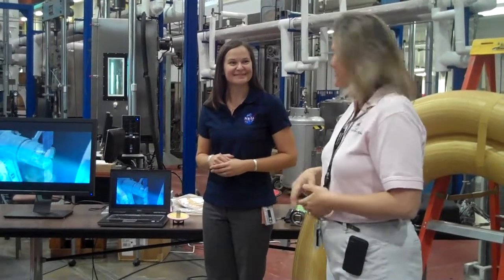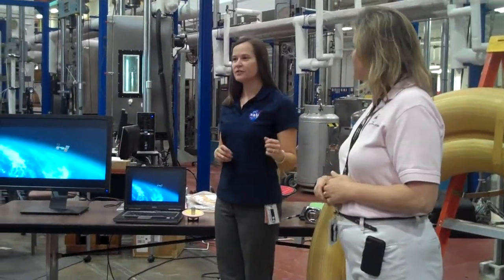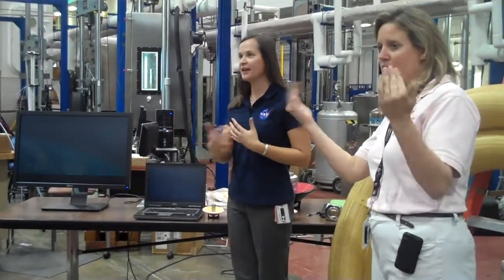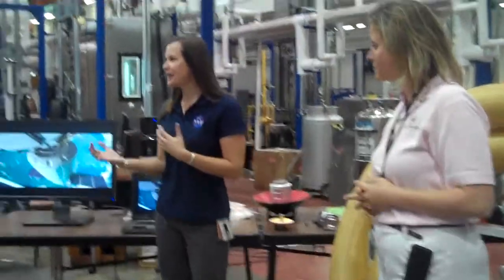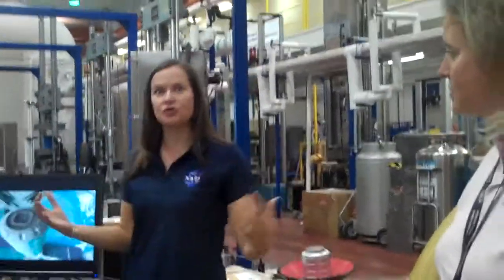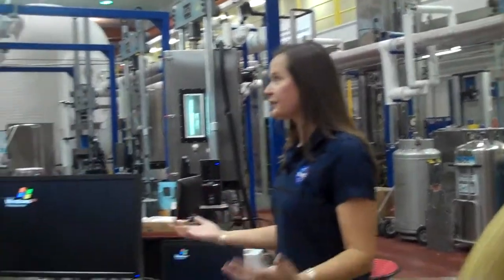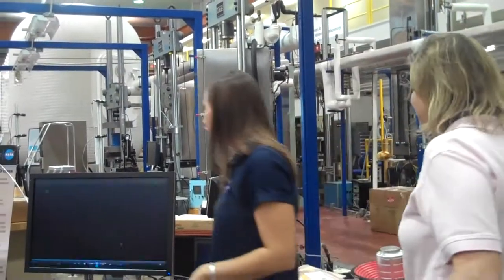We've been exploring space because we want to better understand our Earth system, understand our solar system, where it originated, and what it's looking like. So we're going and exploring other planets and other locations.